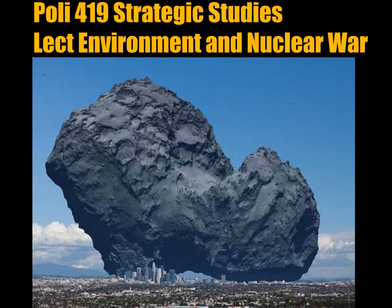Nuclear war and the environment. This is the approximate size of the meteor — not that struck Earth, but that Earth struck as it was moving through the solar system. Earth impacted into it, and that killed the dinosaurs 65 million years ago. It was moving at an enormous speed, but it is not that large. You can see it here next to the skyline of an American city.